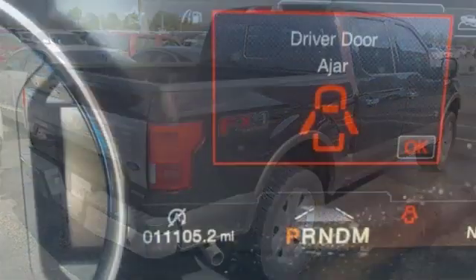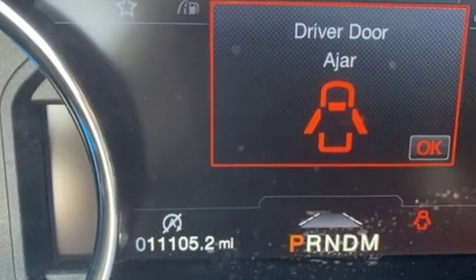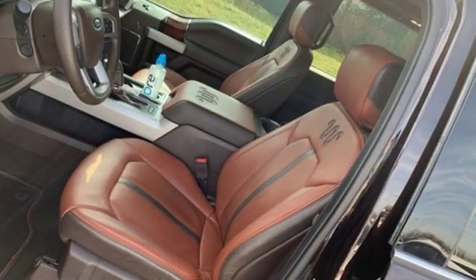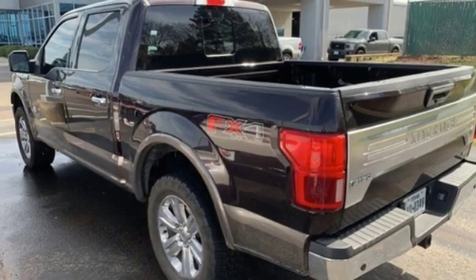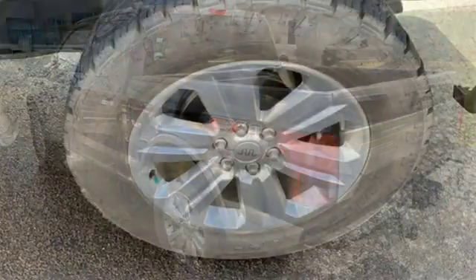It boasts an impressive list of features like these: automatic transmission, electronic shift on the fly, engine auto stop-start feature, trailer brake controller, and an integrated navigation system with voice activation.